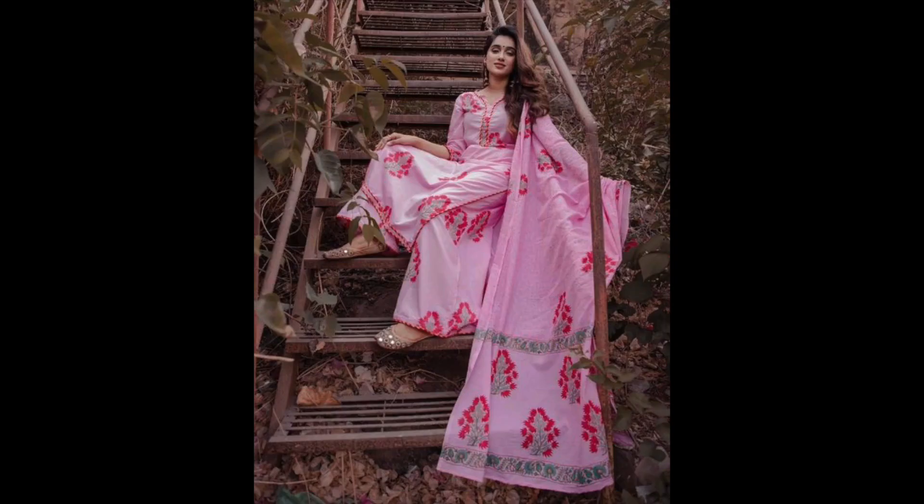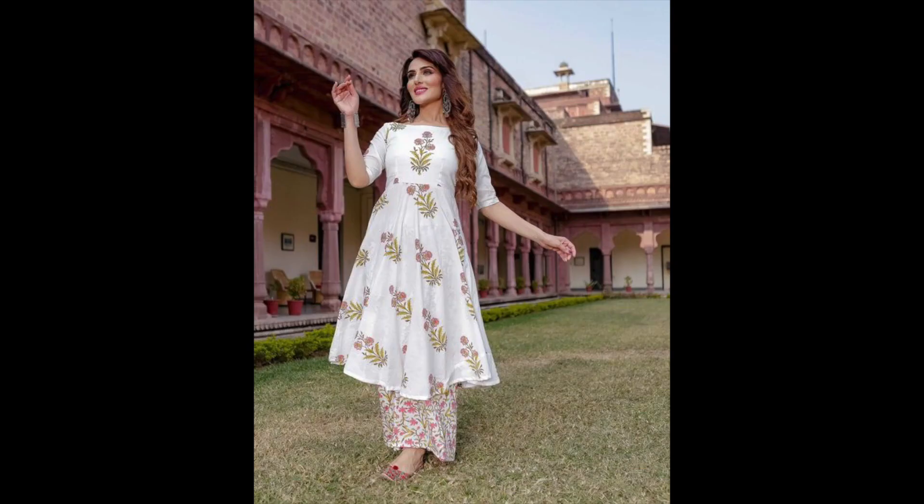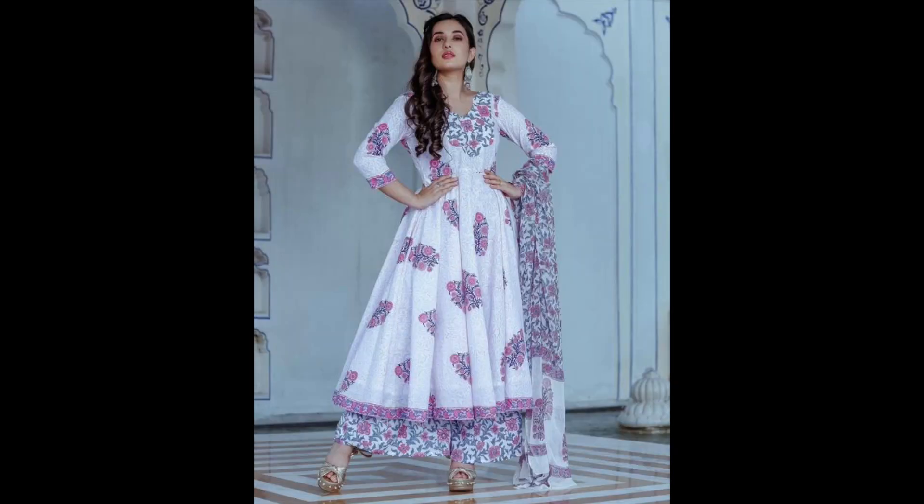This is an all-over printed, same color suit, but we have added a lace neckline — it looks beautiful for festivals. Similarly, the kurta, plaza, and dupatta can be in the same print. This design uses Japanese prints in light and pastel colors, so you can print a little differently or use a more open print.